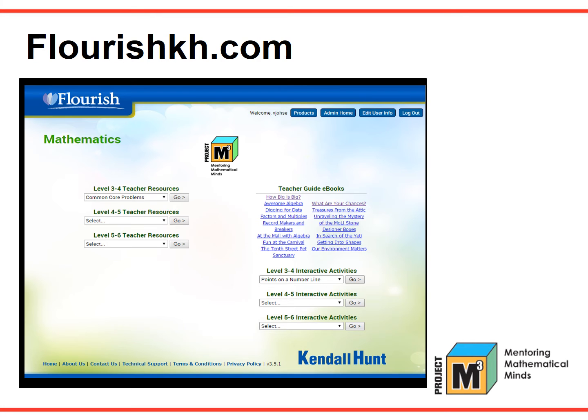Flourish is Kendall Hunt's digital learning network. As an online component for Project M-Cube, Flourish provides an interactive learning experience and digital tools designed to engage and motivate students. In addition to the digital teacher guides, there are assessment tools and interactive lessons and games to facilitate teaching.